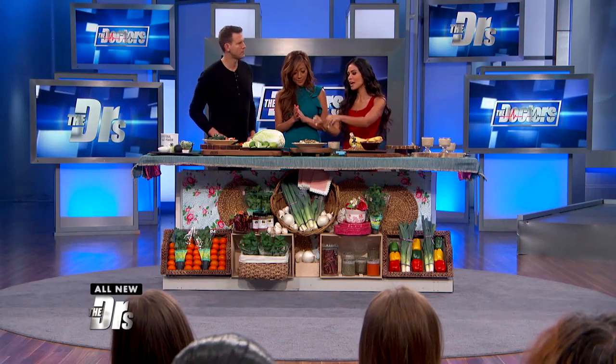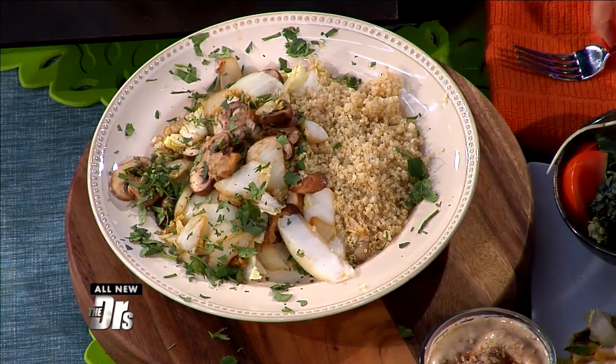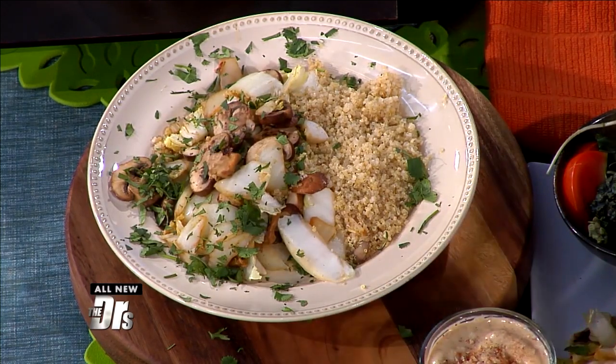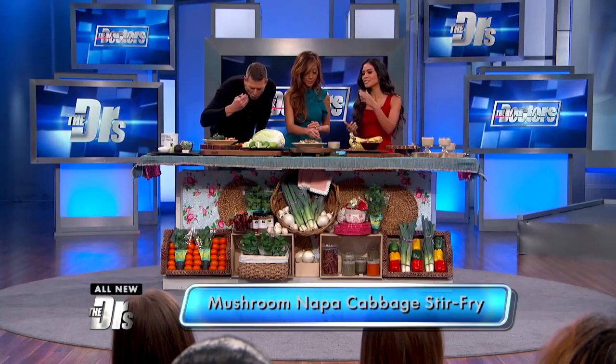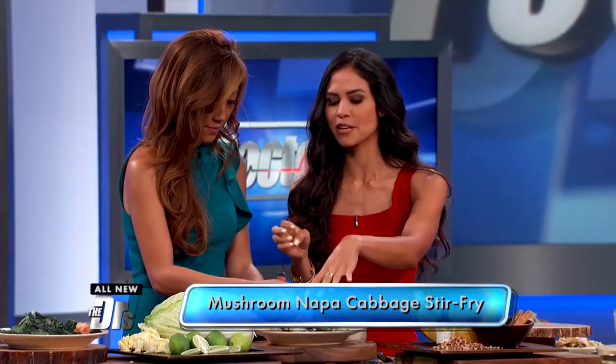This is my Napa cabbage and mushroom stir fry. This is a dinner you can make in five minutes. If you are a busy person, as we all are — if you're a busy mom like me — this is something you can just chop everything up and throw it in and serve it with quinoa.